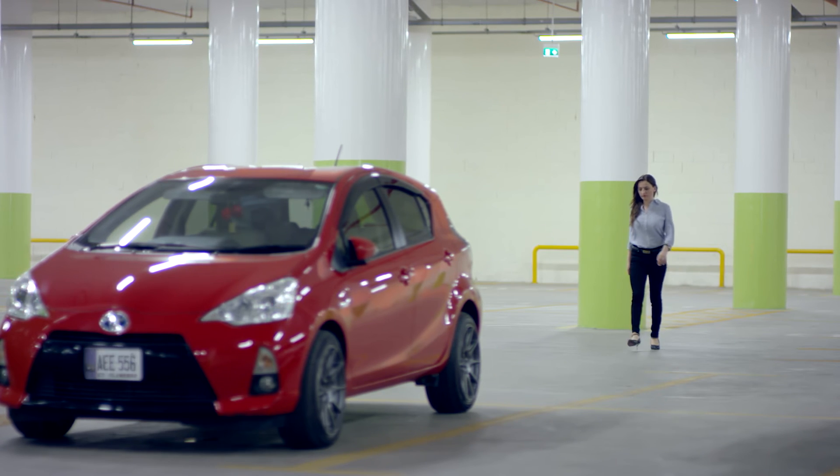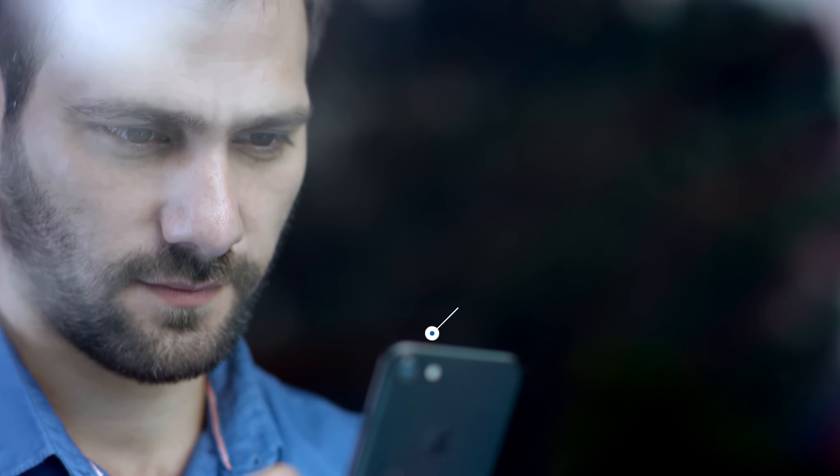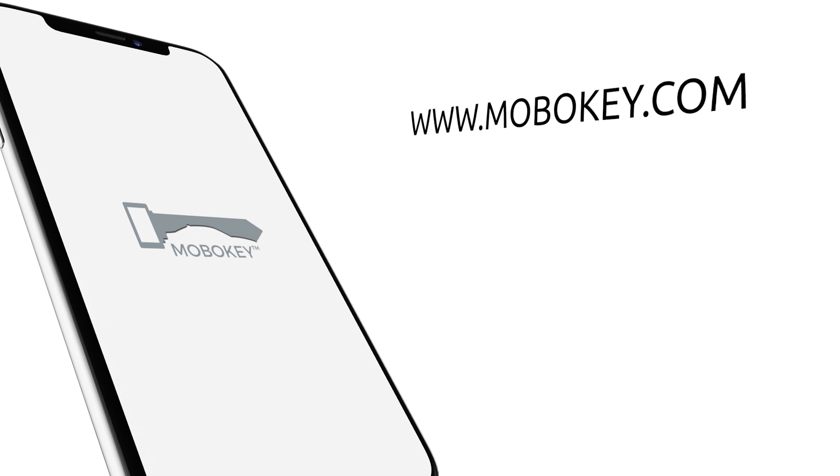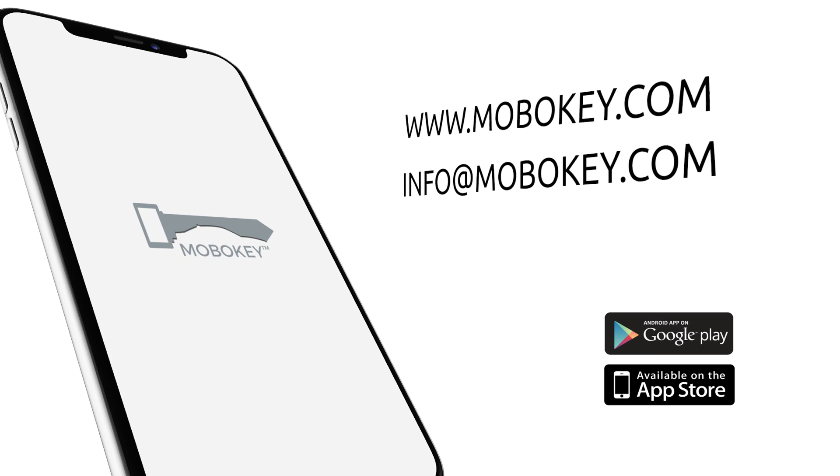This feature paves a perfect path for ride-sharing businesses. The MoboKey app makes your smartphone your car key and so much more. Get your car connected at MoboKey.com.